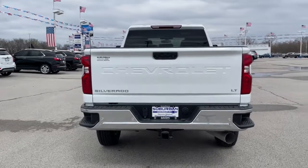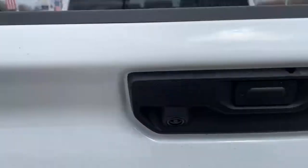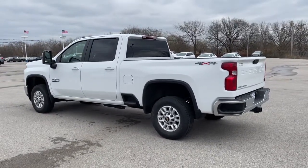Keyless entry, backup camera, heated mirrors, satellite radio, four-wheel drive, wi-fi hotspot, Bluetooth connection, aluminum wheels, steering wheel audio controls, stability control.